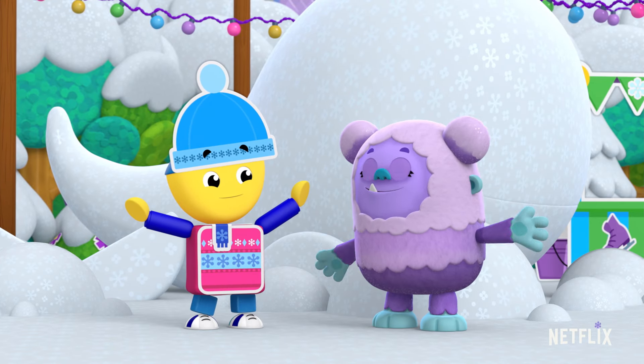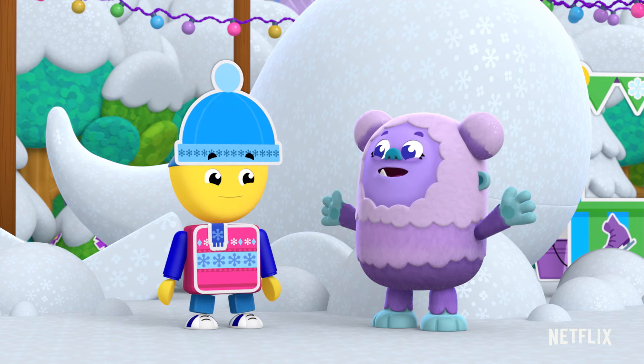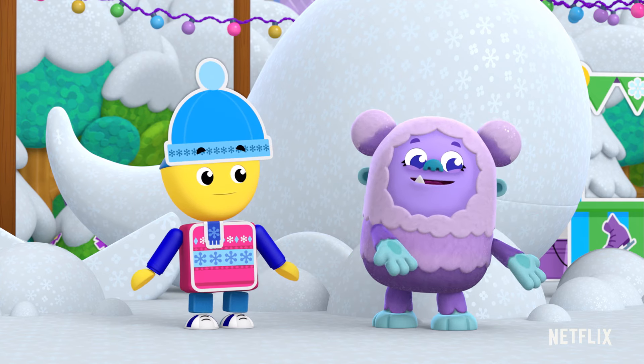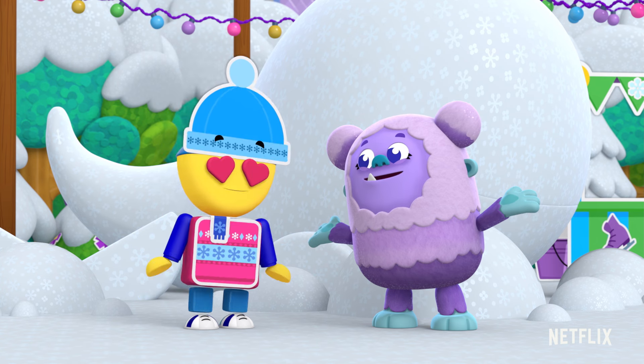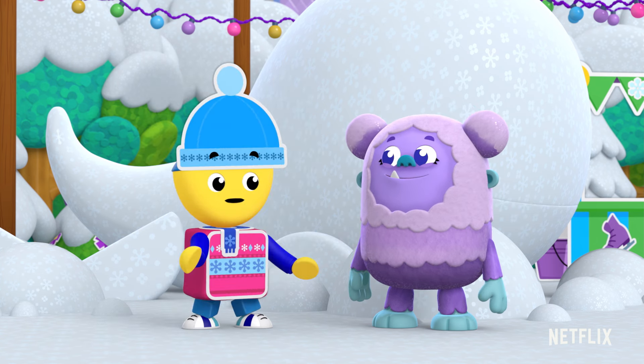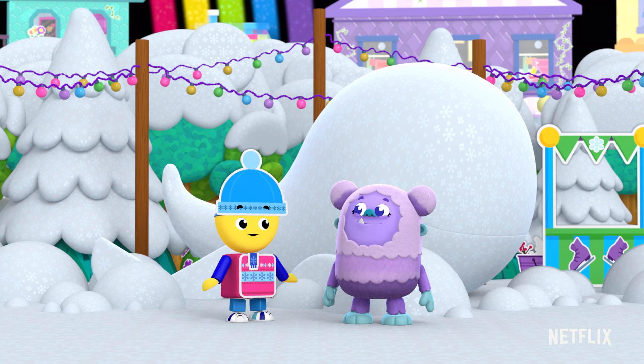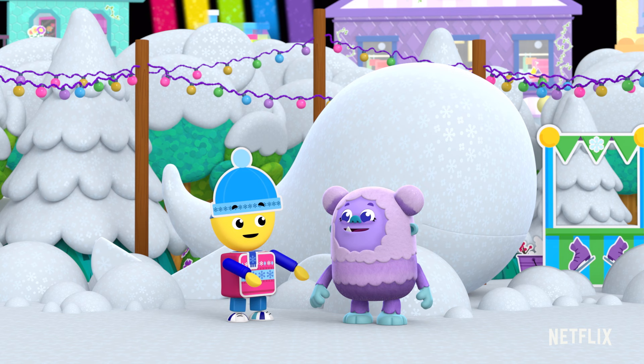A Yeti! Hiya, Charlie! I'm Yetilda De Yeti from Yeti Mountain, where it's snowy every day. Snowy every day? Then you must be really good at building with snow. Want to help finish our winter whale? Snokey-dokey!